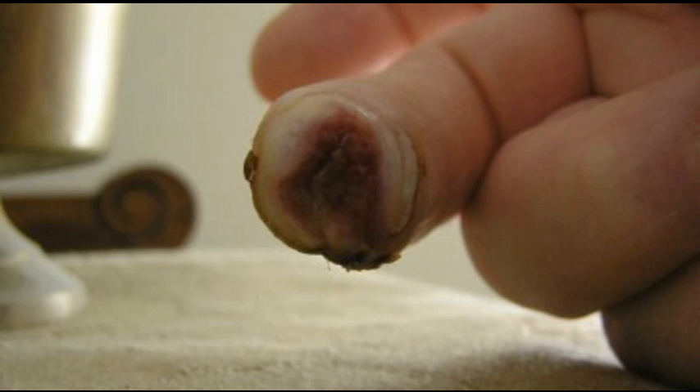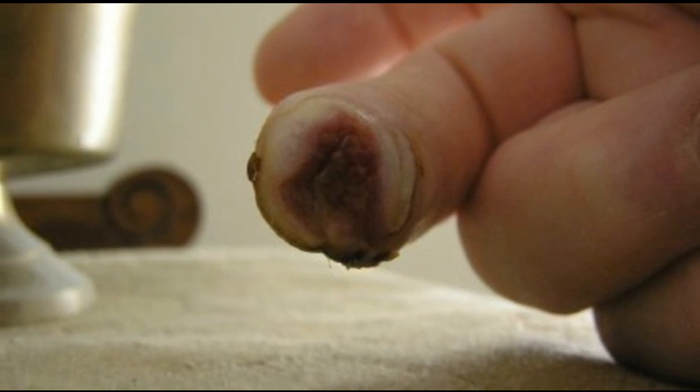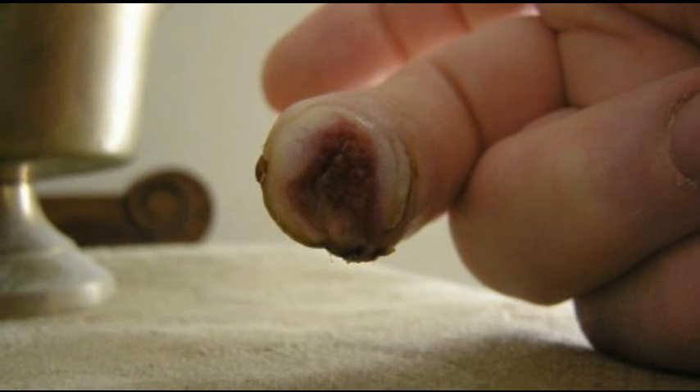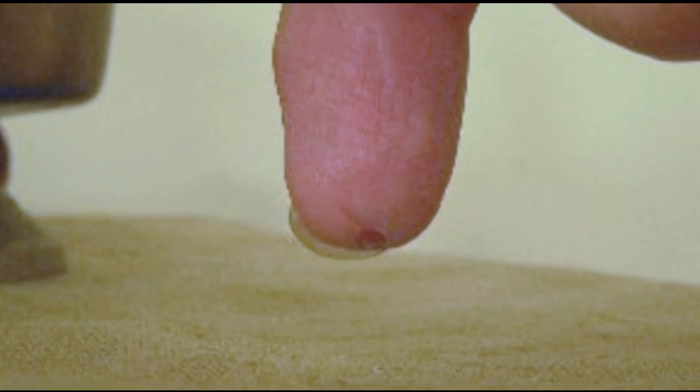And we've seen some surprising results. We have, for example, shown the reconstruction of the distal tip of the finger of a 67-year-old gentleman who accidentally got his finger caught in an airplane propeller — one of these toy airplanes. During the course of treatment, he actually regrew the end of his finger over a period of eight weeks.